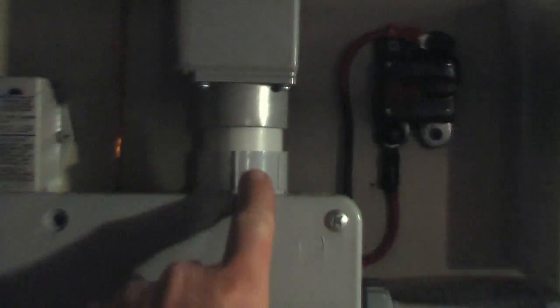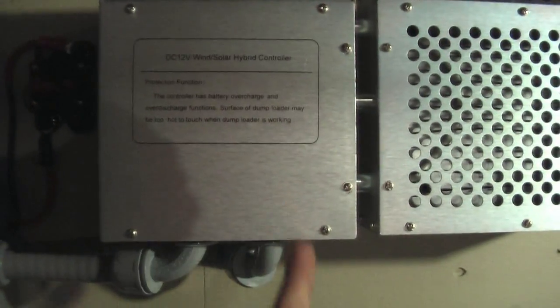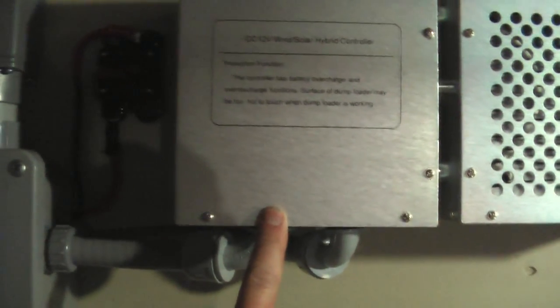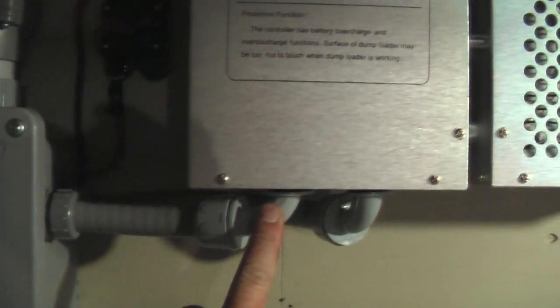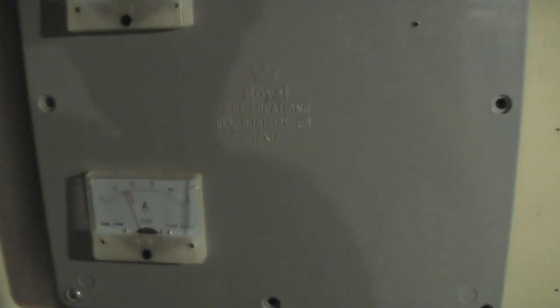Those three phases actually come into this box and I bring them through the seal tight right into our charge controller — this one here is my three phases and the other three phases hook up in here. The DC goes down into the first diffuse box, then the shunt, then from there the meter, and then down into the batteries. I did this all in one smooth motion. Ultimately I wanted to show you guys the numbers.